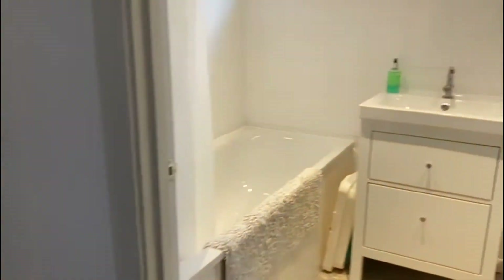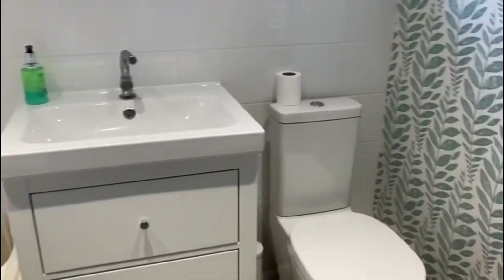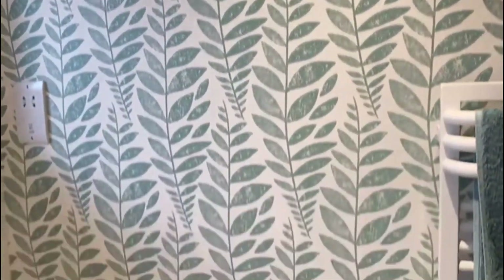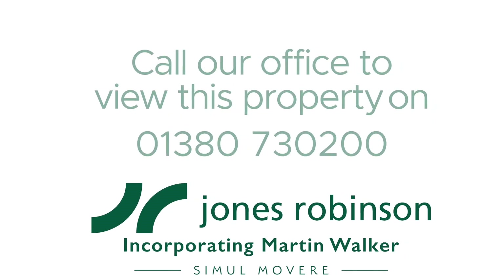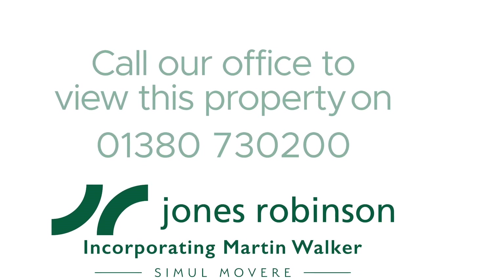Finally on this floor we've got the bathroom, really well fitted with a lovely modern suite and a good shower over the bath.